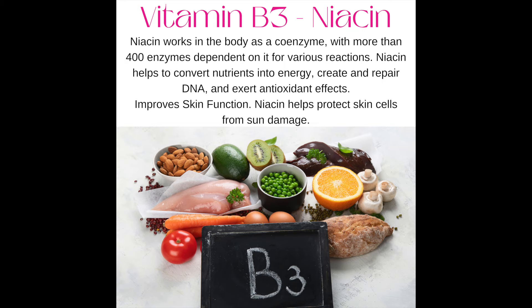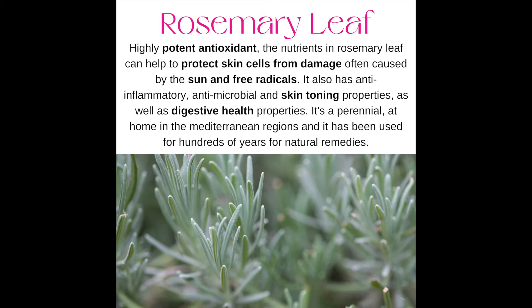Number five: rosemary. It's a very potent antioxidant that can help to protect skin cells from damage caused by the sun and free radicals. It also has anti-inflammatory, anti-microbial, and skin toning properties, as well as digestive health properties. It's been used for hundreds of years for natural remedies.